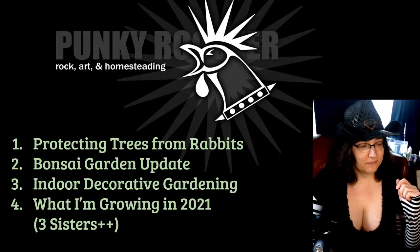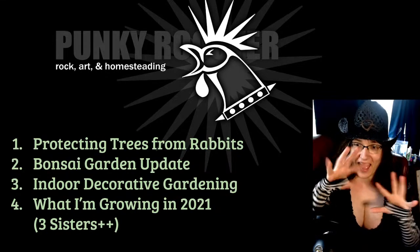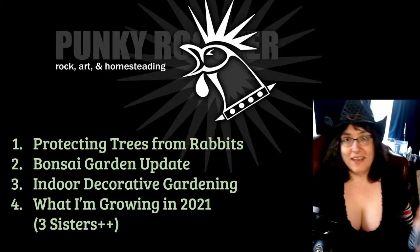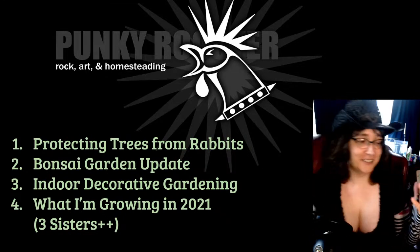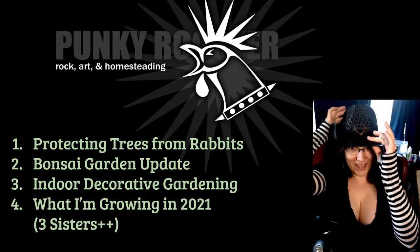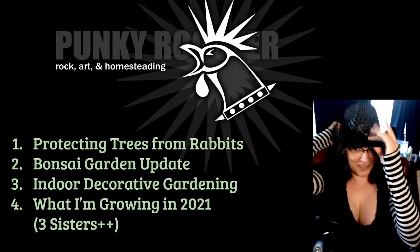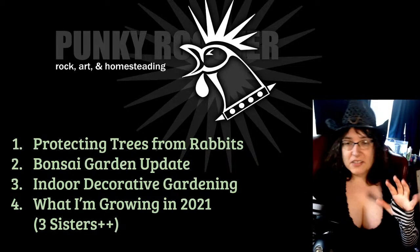Hello everyone — welcome back to the Punky Rooster show. I'm your host, Punky Rooster. My hat doesn't seem to fit as well anymore but I won't let that get in the way of our fun today.